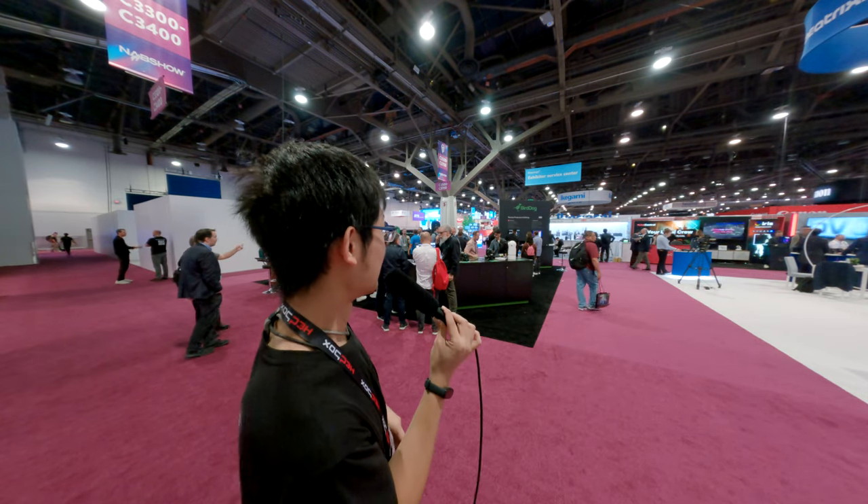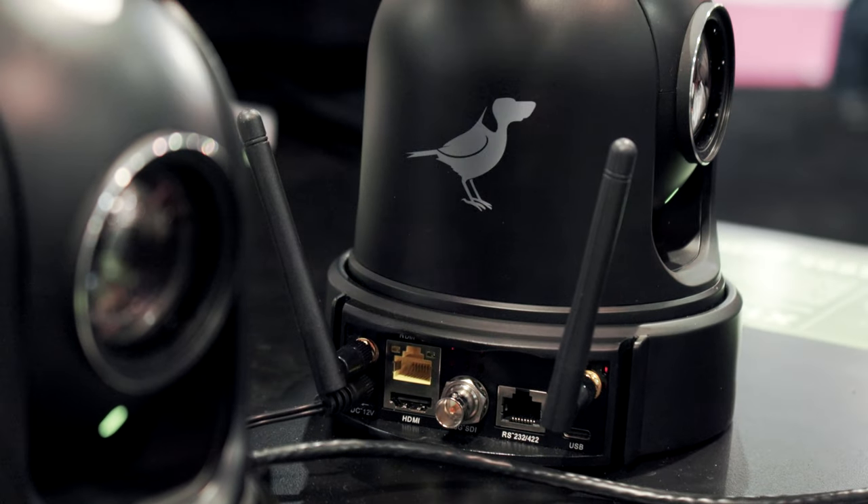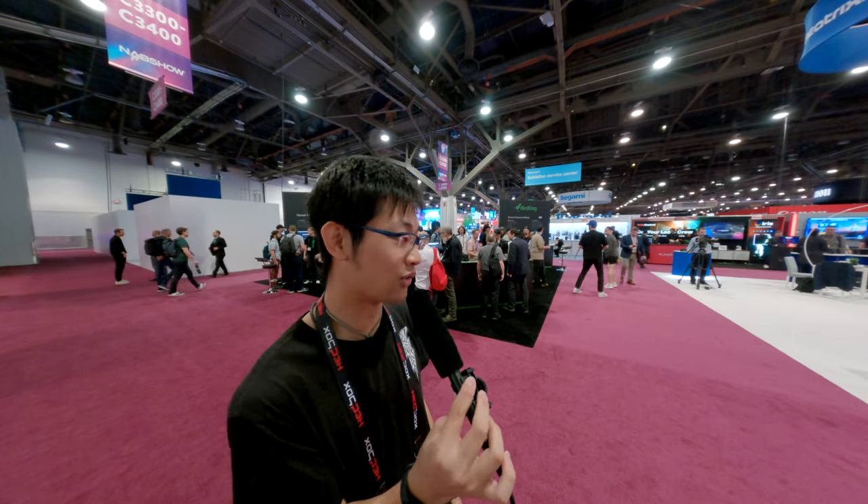But something more interesting is the company behind me, BirdDog. They are making NDI even crazier — they are using wireless Wi-Fi to transfer all of that data. You can use Wi-Fi to transfer all those data.